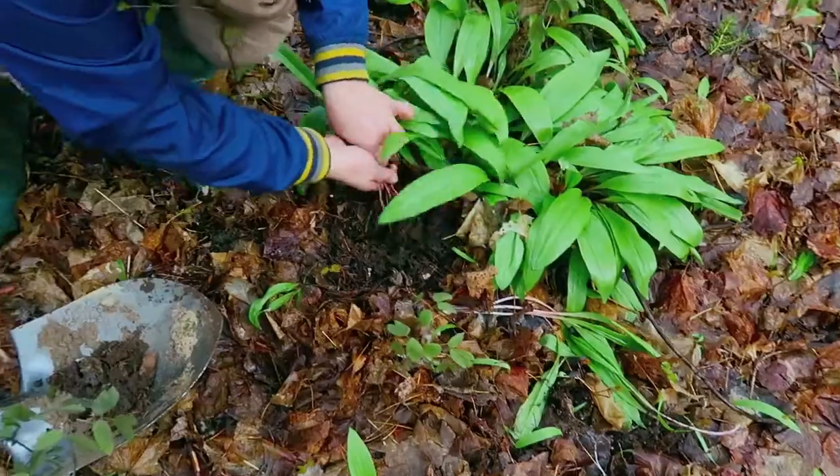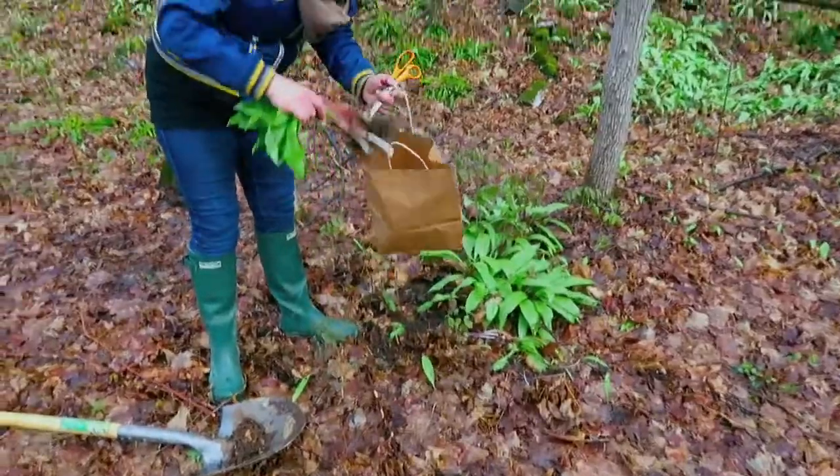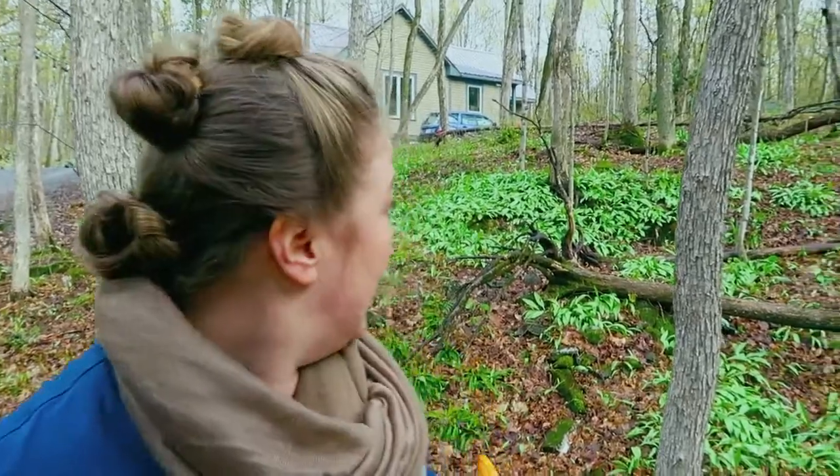You do have to be careful — the wild leeks, or ramps as some people call them, are actually endangered in a lot of areas and therefore illegal to pick. So when you are picking, just be responsible. If you're going to take the bulbs, five to fifteen percent of a patch at most. As you can see behind me, I've got lots to work with.